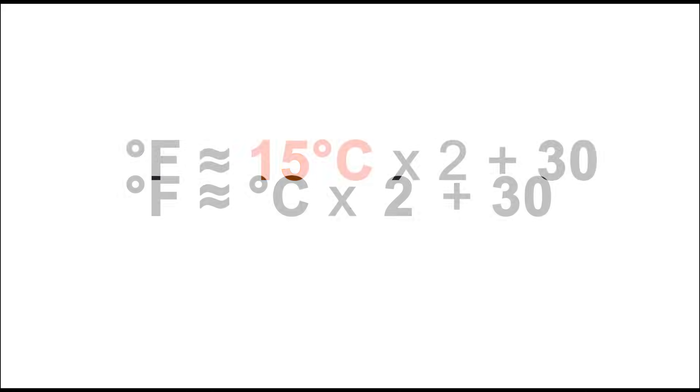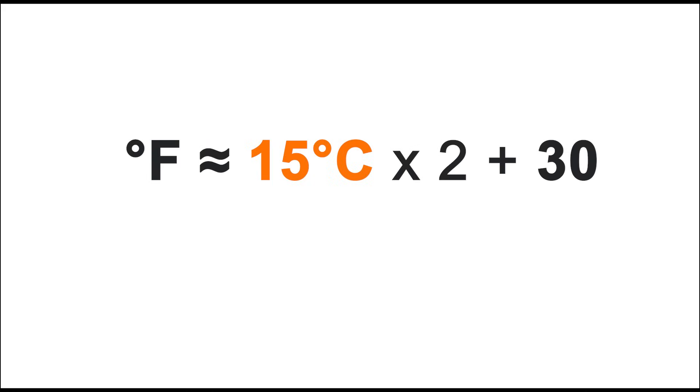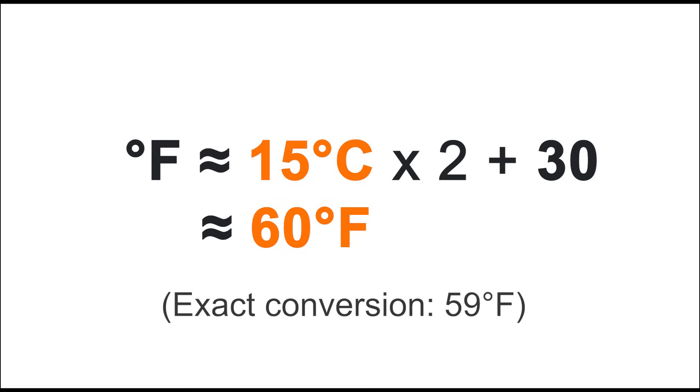For example, 15 degrees Celsius would be 15 times 2 plus 30, or around 60 degrees Fahrenheit. For Celsius between 2 degrees and 32 degrees, this will get you a Fahrenheit value within 5% of the actual value — good enough to decide if you need to grab a jacket or not when you go out.